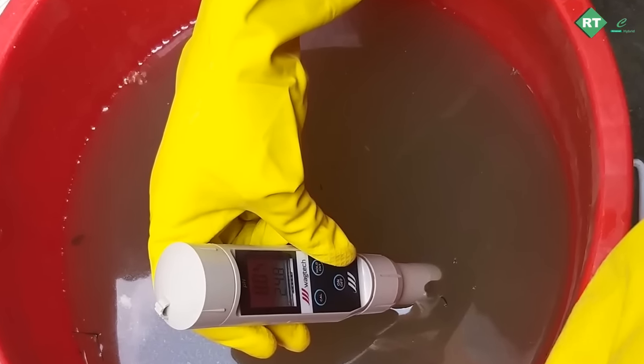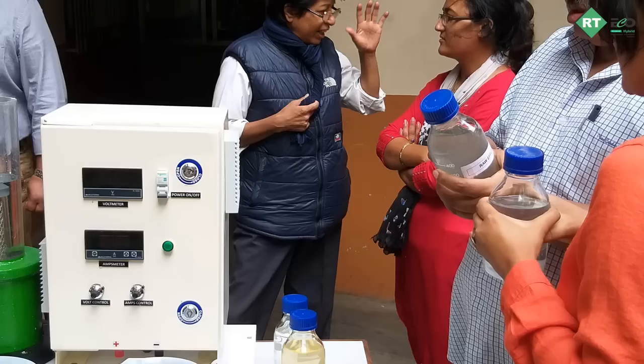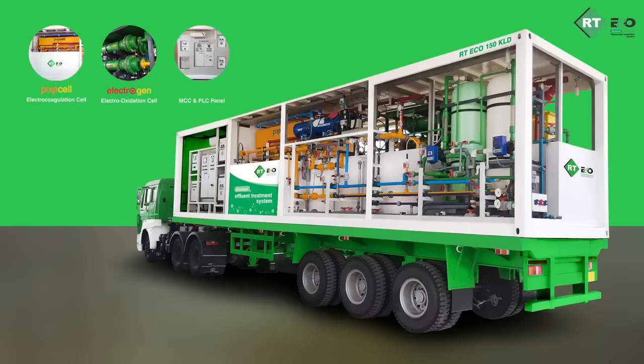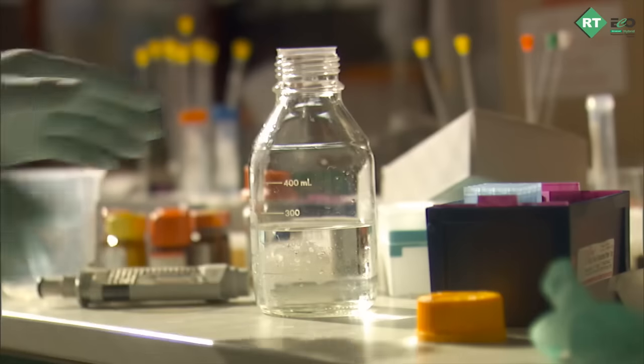Since no two effluents are the same, this on-site evaluation process helps us demonstrate the efficiency of the process quickly and eventually build a foolproof system. The collected hospital wastewater is first tested for its various constituents and also sent to a certified lab for testing the parameters.